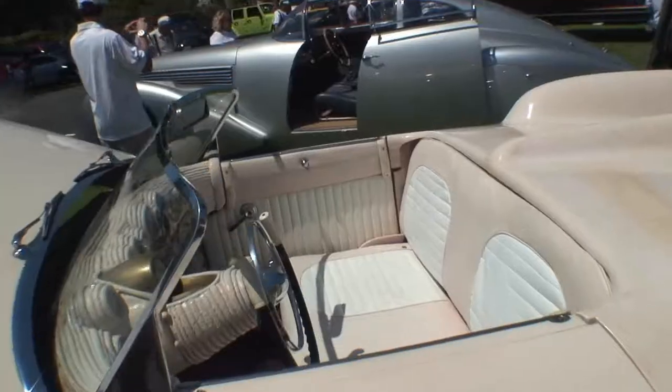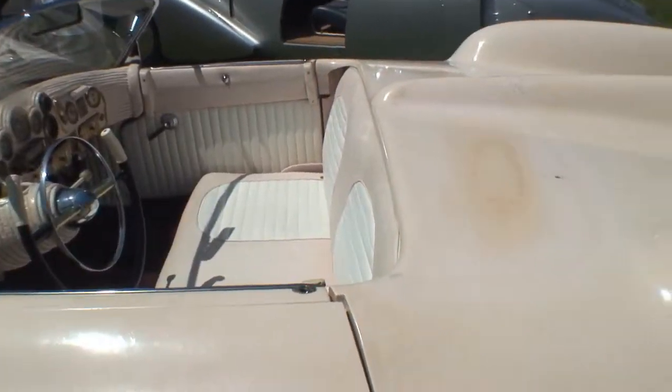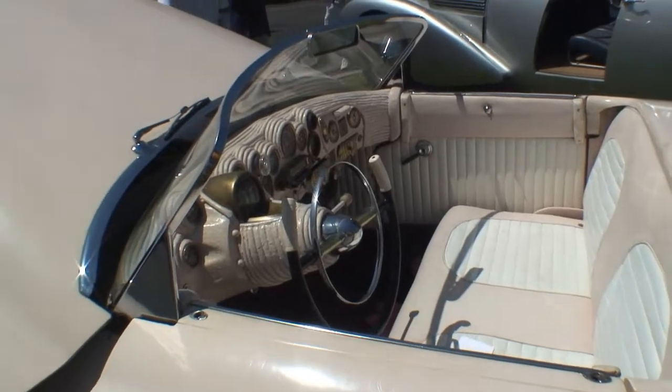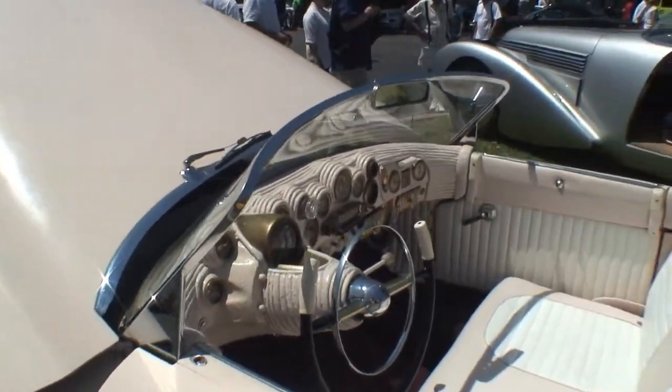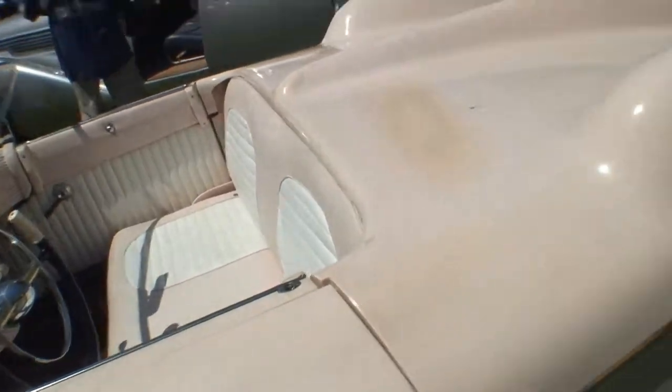Come around this way. Take a look at this. This concept car is one ugly, gaudy car, isn't it. Look at that dash right there. It looks like somebody used Play-Doh on the dash.